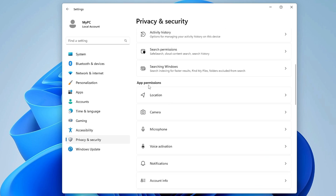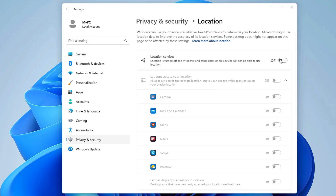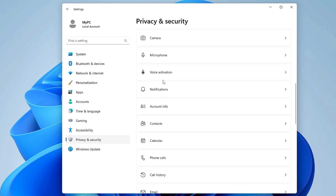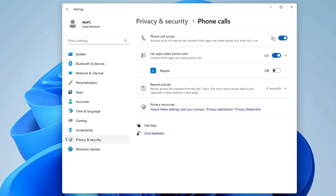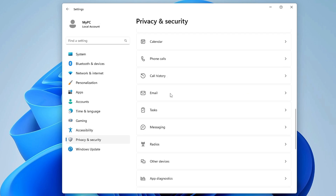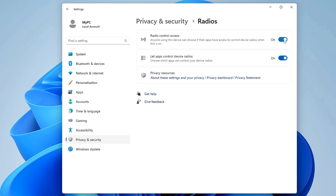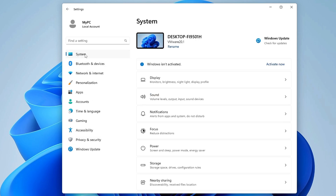Under App Permissions, you'll find many types of applications. For Location, if you don't use it, click on it and make sure Location is disabled. Similarly, disable Camera and Microphone if not in use. Voice Activation, Contacts, Calendar, and Phone Call are also unlikely to be needed on a PC or laptop. Below that, disable Email, Tasks, Messaging, and Radios as well.